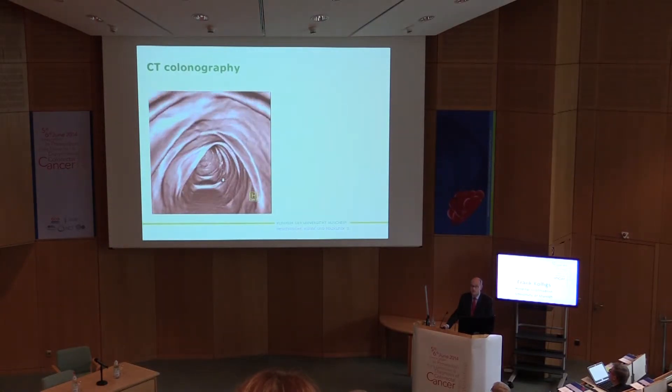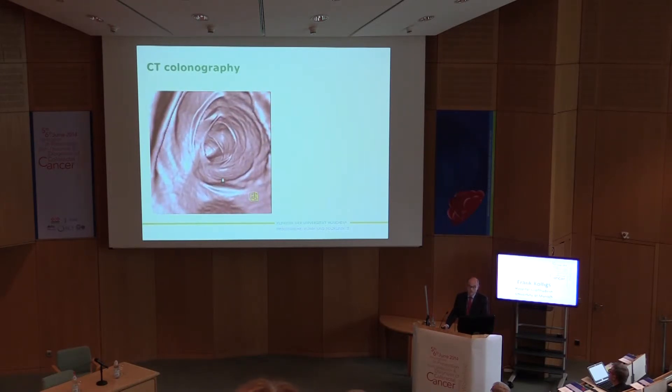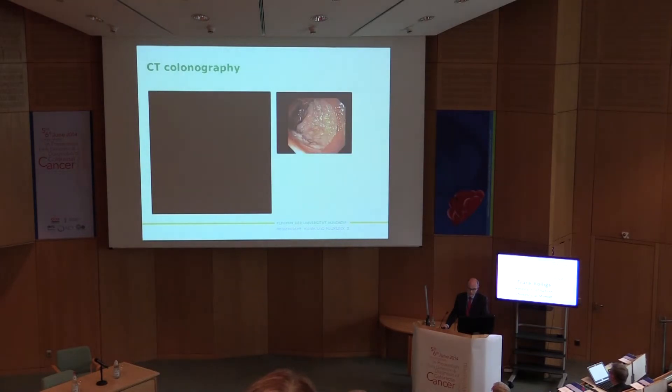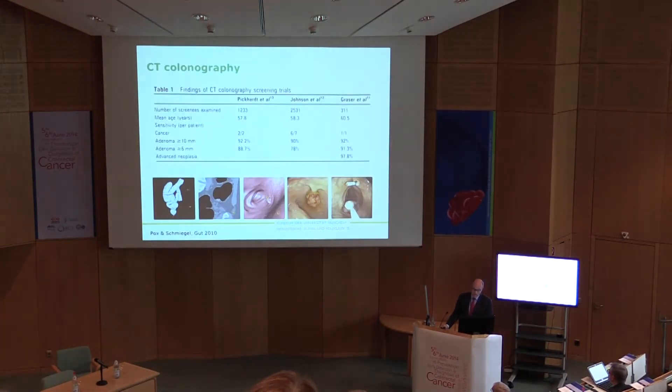It has been argued that CT colonography is not able to detect flat lesions; however, sensitivity for flat lesions is lower for CT colonography. However, we have identified several lesions, including one example which could then be found by colonoscopy and removed.